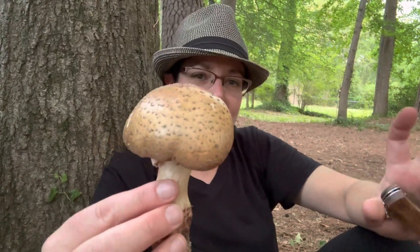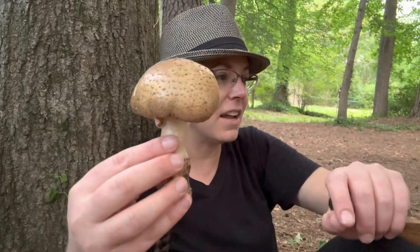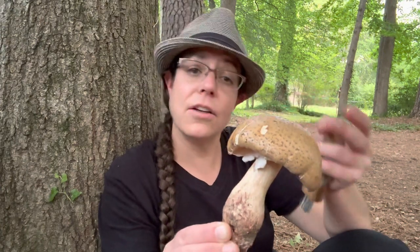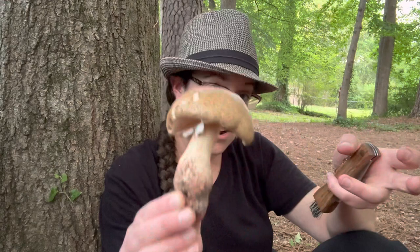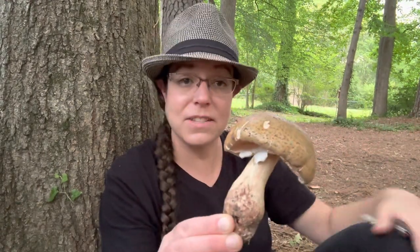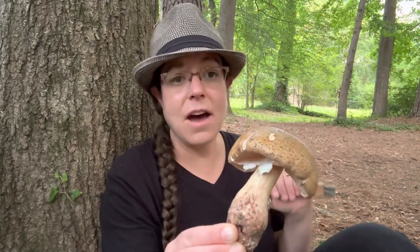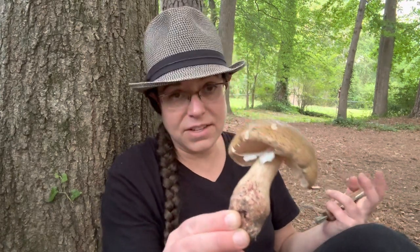We've talked about Amanitas in general. The reason to learn to recognize them is first that they're very common — a really fruitful area for studying mushrooms — and many are super colorful with striking features. Also for safety: Amanita bisporigera and other Amanitas known as destroying angels are in this genus. Destroying angel is an apt common name because it is a very dangerous mushroom and extraordinarily common in the North Carolina Piedmont. We also have Amanita phalloides, the so-called death cap, which is similarly very poisonous.